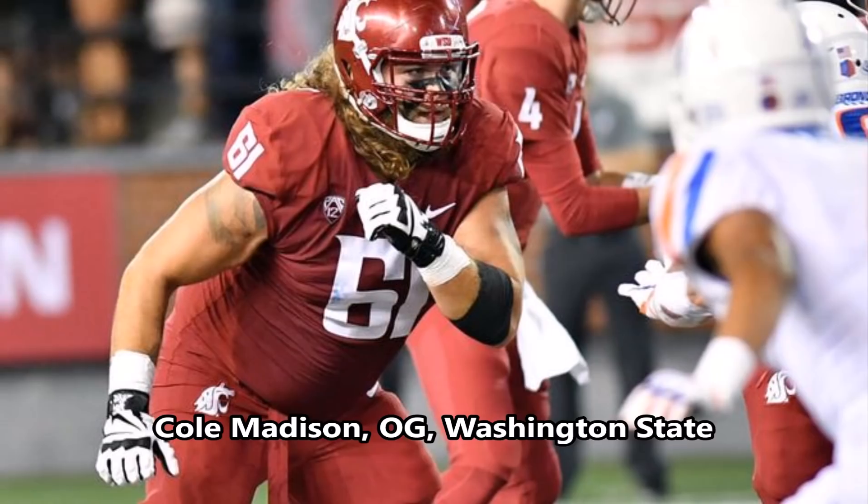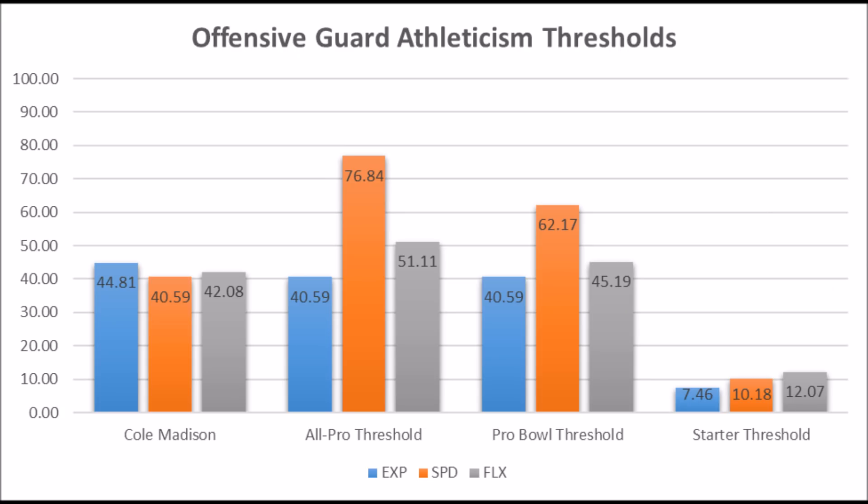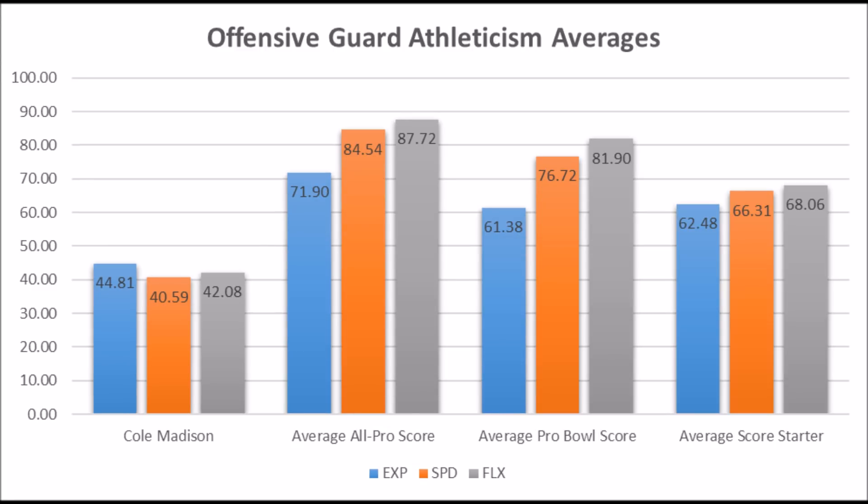Then of course you get to Cole Madison, offensive guard out of Washington State. When you look at his athleticism traits, he had a 44.81 explosive lower body strength score, 40.59 speed score, and 42.08 flexibility score. He doesn't quite hit the all-pro or probable threshold in terms of athleticism, but does hit above the starter threshold. The problem is that he's really below average compared to the position averages — most all-pro guards, pro bowl guards, and even starter guards have significantly above average athleticism traits, and Cole Madison is not close to that.